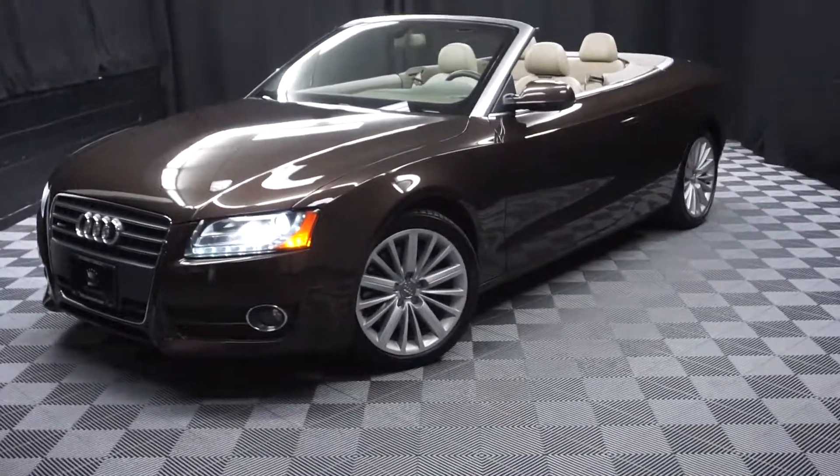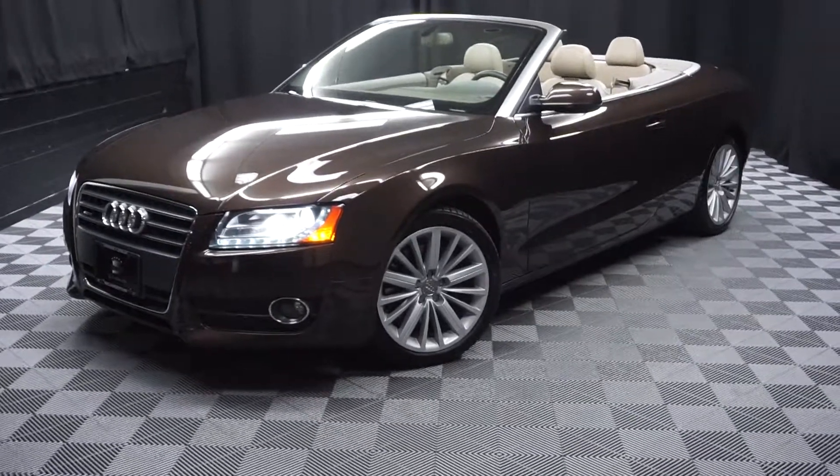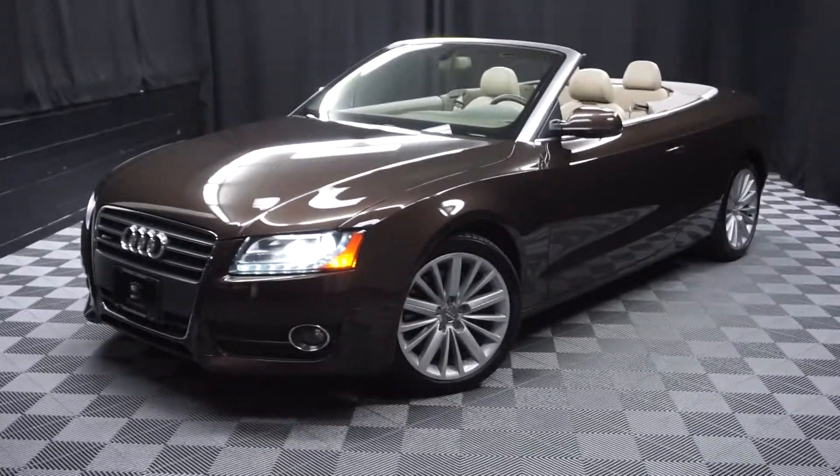When you come here at Lexus of Wilmington, you do your car shopping indoors to avoid the ailments of the weather. Stay warm, stay cool, stay dry — shop inside at Lexus of Wilmington. Go to LexusofWilmington.com for more information.